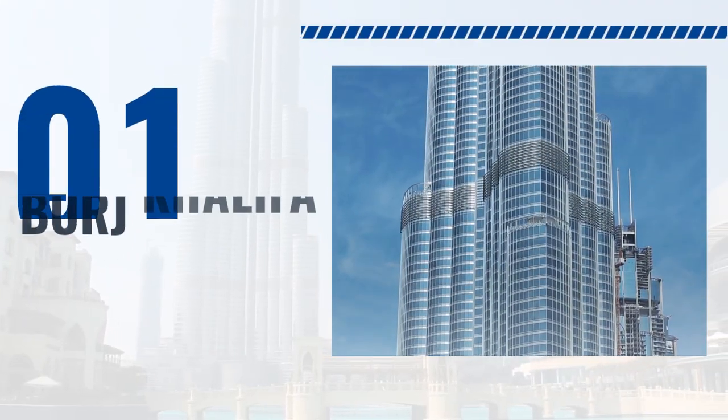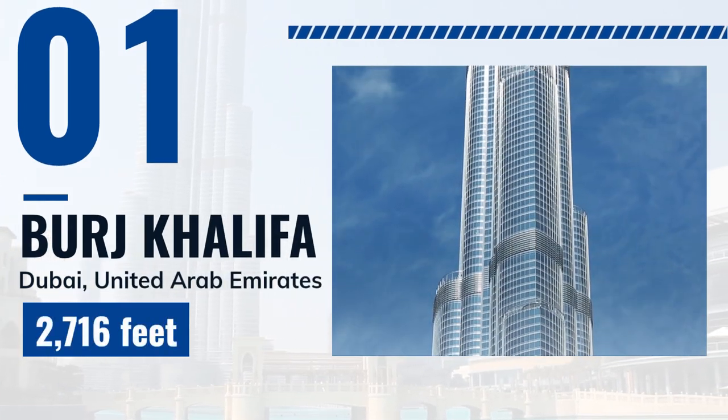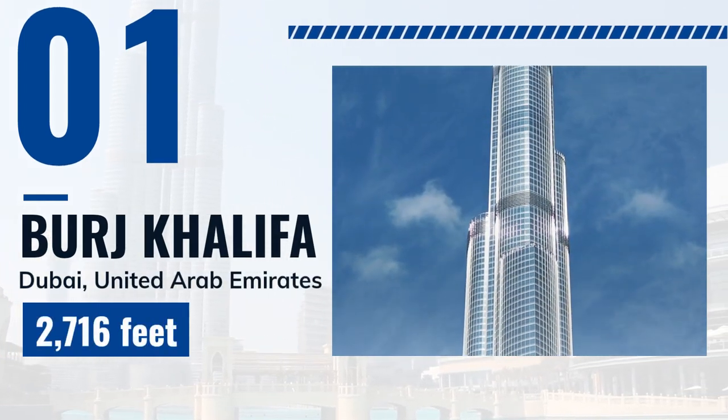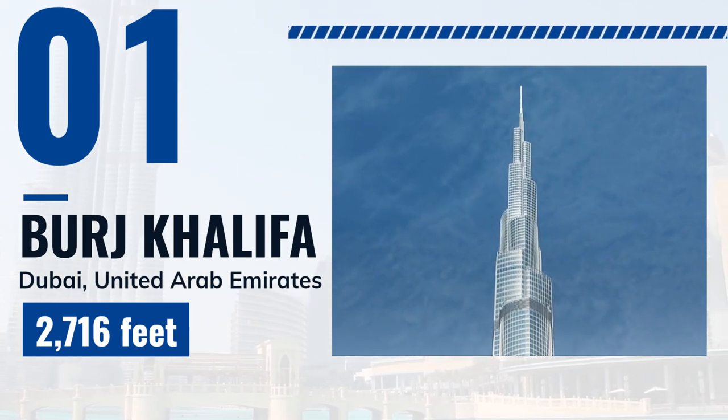Burj Khalifa is a skyscraper located in Dubai, United Arab Emirates. Construction was completed in 2010, with a staggering height of 2,716 feet, and it is currently the tallest building in the world. It has become an iconic landmark and an important symbol of Dubai's growth and development.